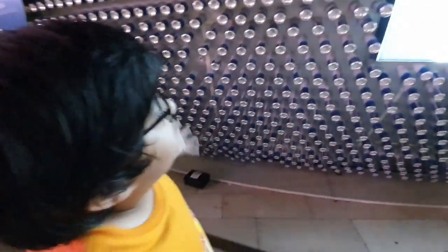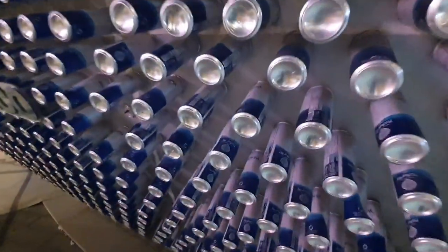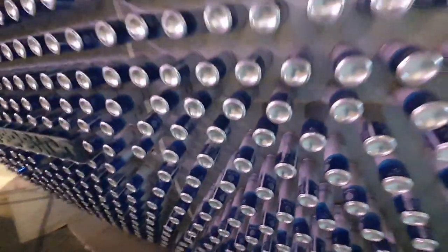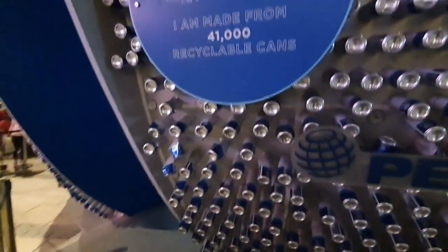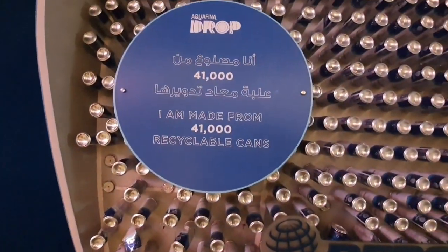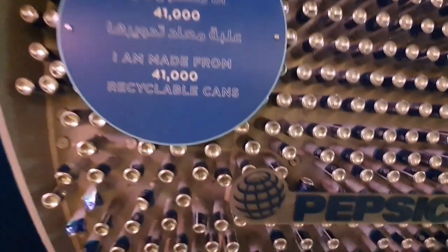This is Aquafina Pavilion. As you can see right here, it's literally made of water cans. Aquafina Pavilion is made out of 41,000 recyclable Aquafina cans. And obviously some people are creating mischief, so...